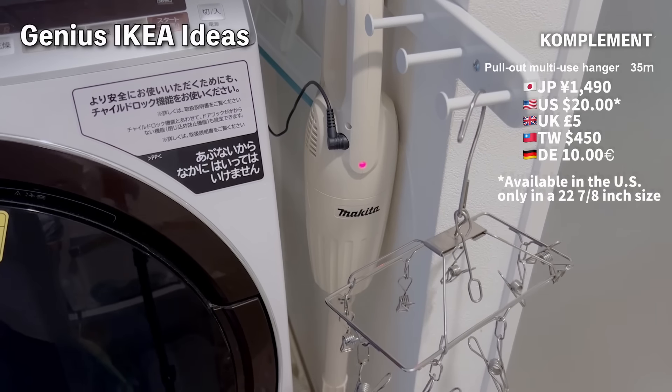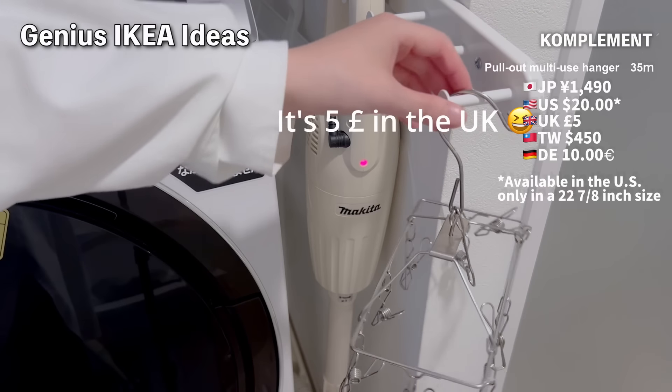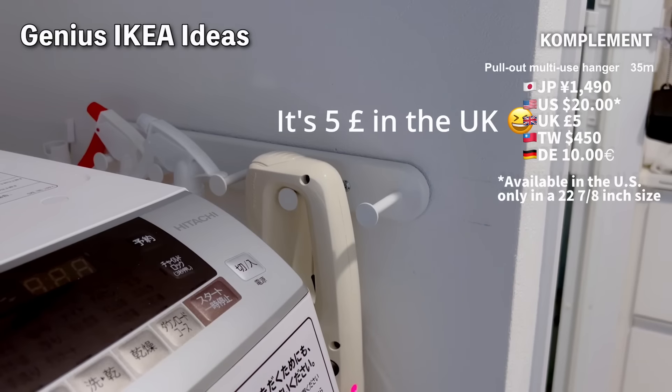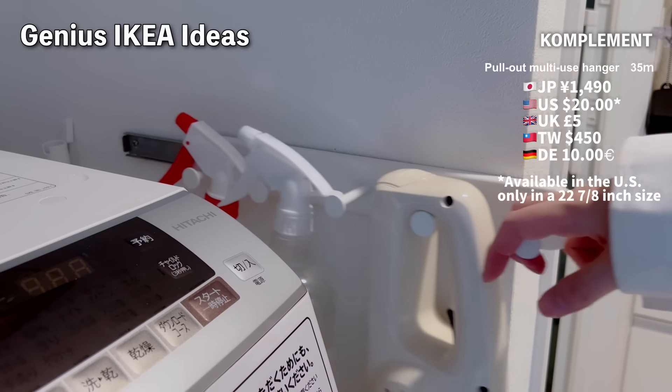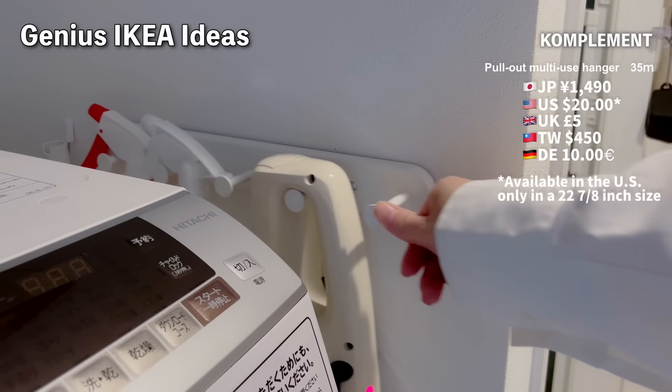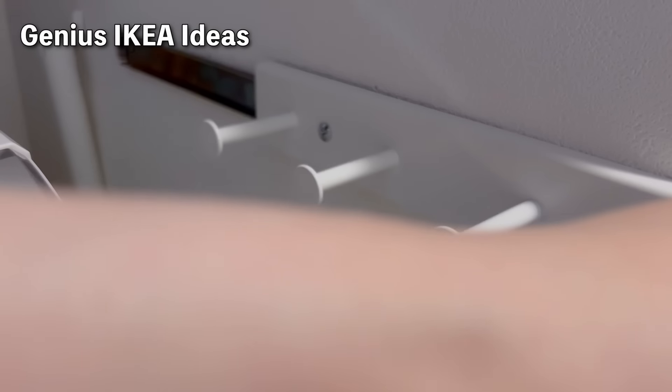Despite being made of steel and very sturdy, it's surprisingly affordable. If you want to use plasterboard anchors in a rental property, I'm not sure if you can, as the anchors may interfere with the rails, and I'm also worried about the load.